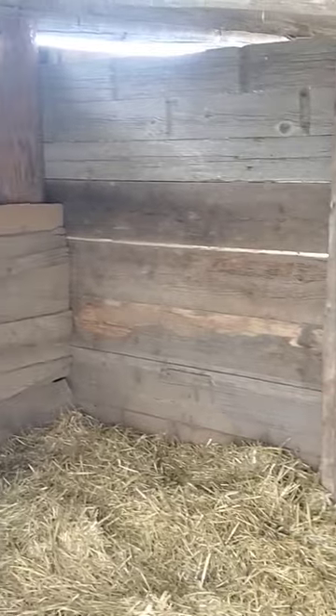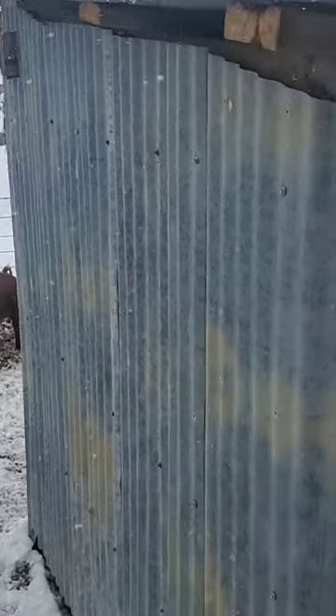I wanted to show you these hog pens. It's winter farrowing, but also raising hogs here in the winter. A bale of straw makes for a nice comfortable bedding for these hogs right now — they're eating up. A cheap bale of straw will help keep your piggies warm, because happy hogs makes for tasty meat.